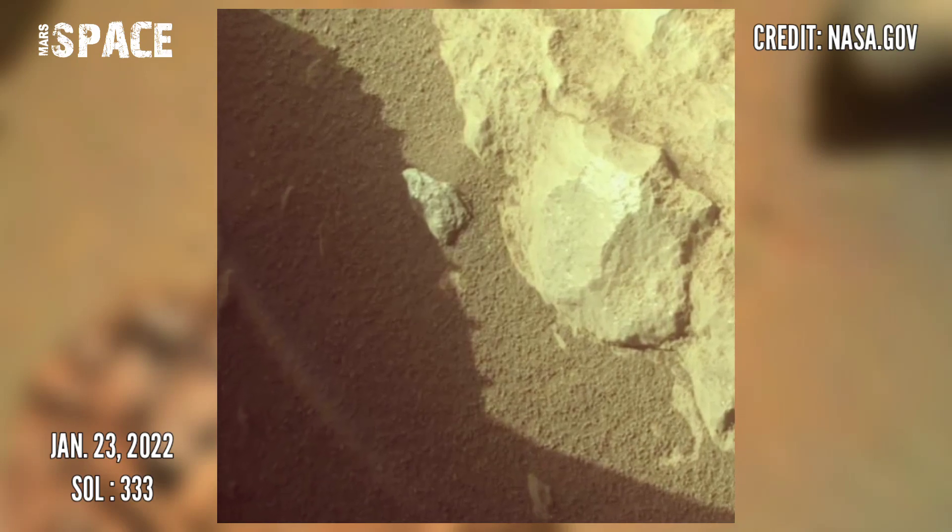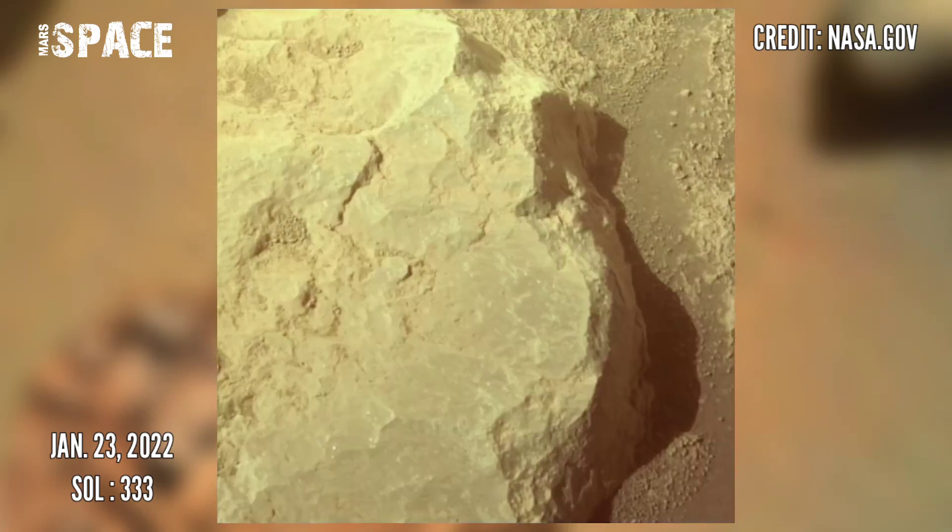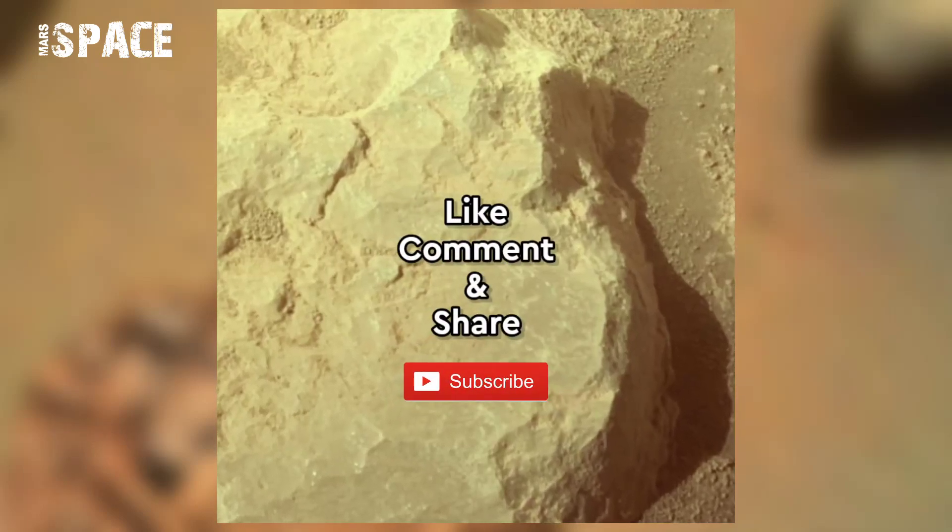Don't forget to share with your friends. Stay connected with us. Thanks for watching.